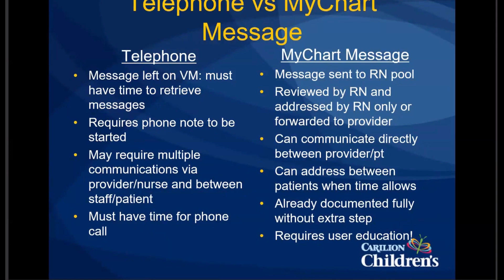Especially with individuals we're familiar with, those phone calls can take an extended amount of time. MyChart messages, on the other hand, allow the message to go to the nursing pool. The initial message is screened by all the nurses, and some messages are reviewed, addressed, and completed without any involvement from us. That communication back and forth with the patient is through MyChart, so it can be done when the nurse has time. We can also do MyChart messaging directly with our patients, which can take the nurse out of the involvement completely.